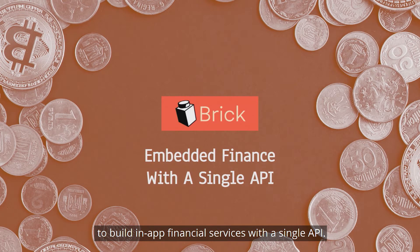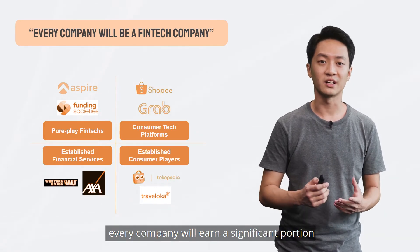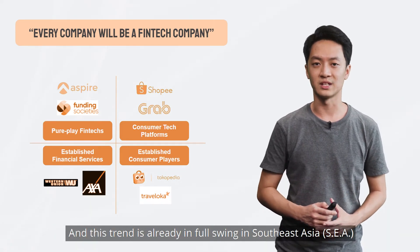Hi, I'm Gavin, CEO of Brick, and we enable tech companies to build in-app financial services with a single API. In the near future, every company will earn a significant portion of their revenue from financial services, and this trend is already in full swing in Southeast Asia.